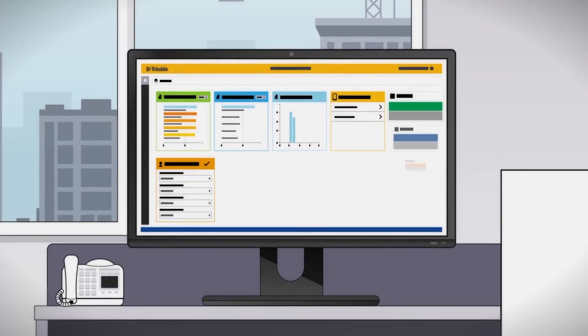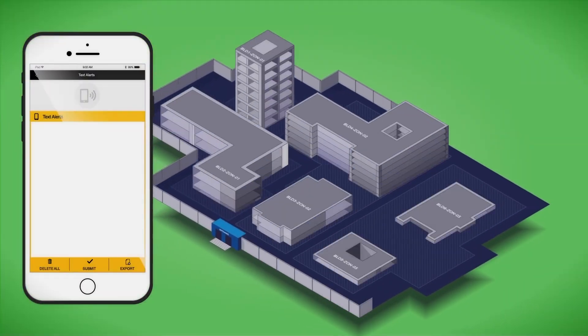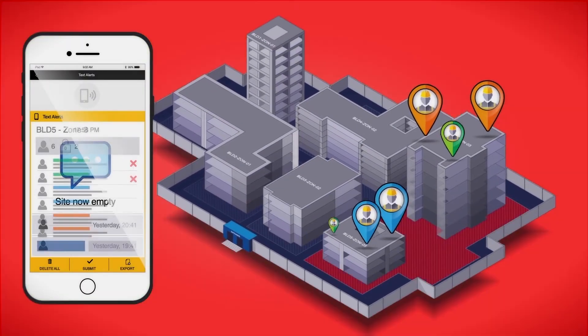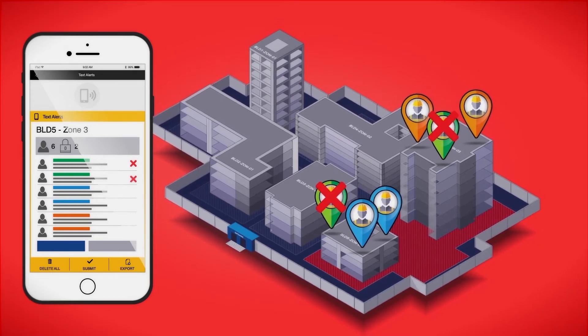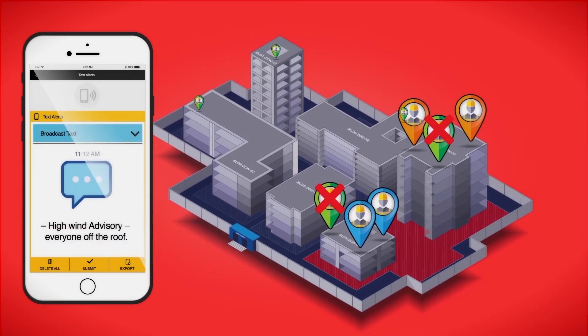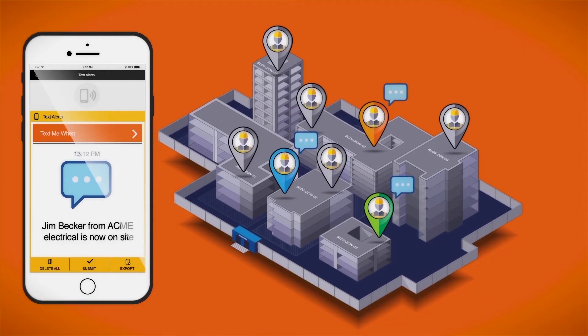CrewSight's configurable notification alerting and reporting system enables users to receive notifications when the site is empty or workers have entered a restricted area. Users can also communicate directly with the workforce by sending broadcast messages to entire sites, company employees, or specific individuals.